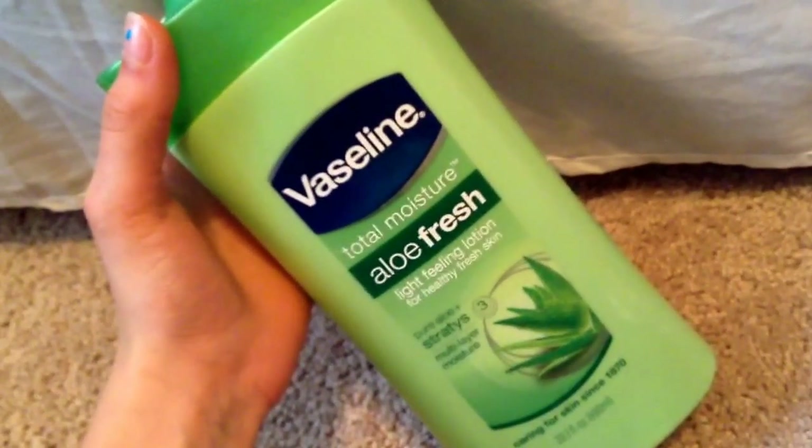I ran out of this Vaseline Total Moisture Aloe Fresh Light Feeling Lotion. I would totally repurchase this. It's not something I'd use in the winter because it's super light, but I would 100% repurchase it for the beach or summer because it's really nice and light, makes you feel clean, still moisturizes, and has aloe in it. I shared it with my mom and she said she'd repurchase it too — thumbs up to that product.